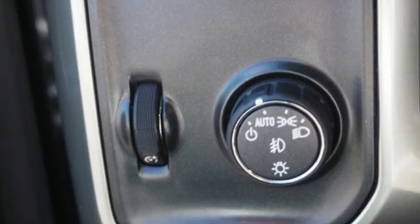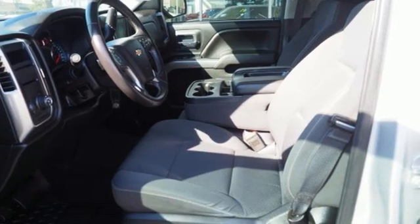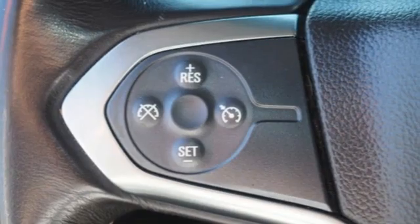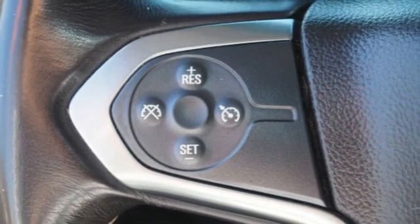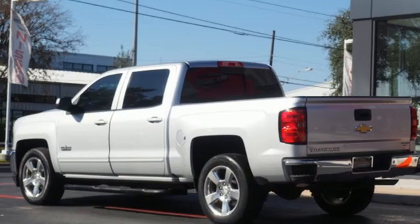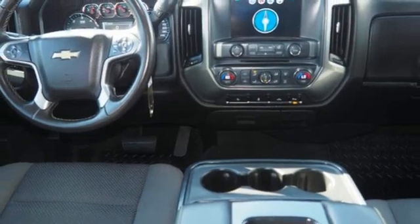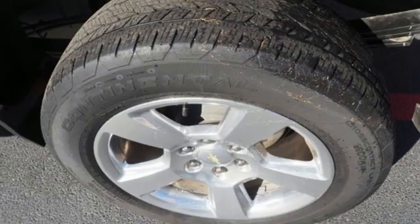V8 engine, rear wheel drive, automatic transmission, trailer hitch receiver, external memory control, remote engine start smart device, power adjustable pedals, active grille shutters, gas pressurized shocks, rear parking sensors, and Wi-Fi hotspot.